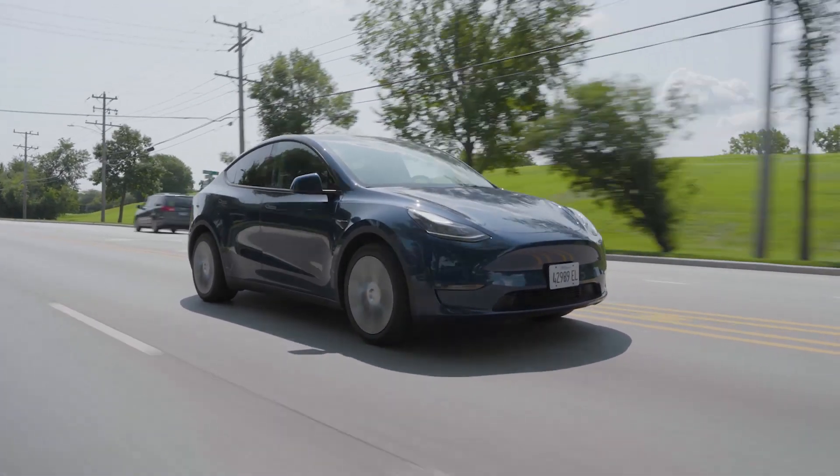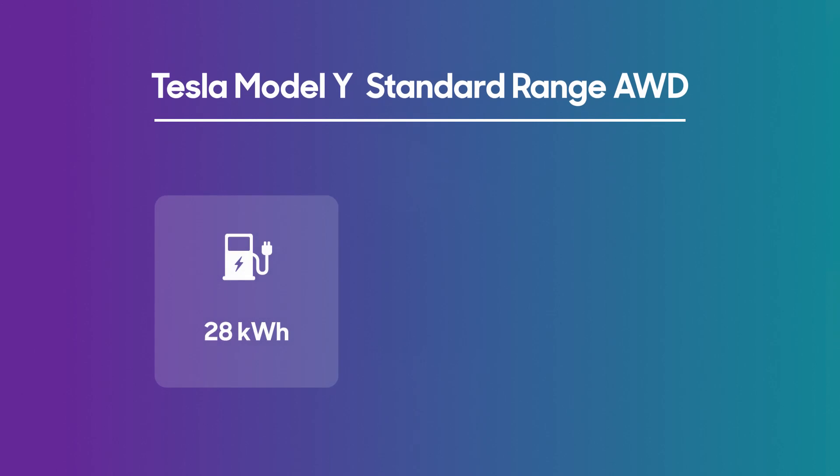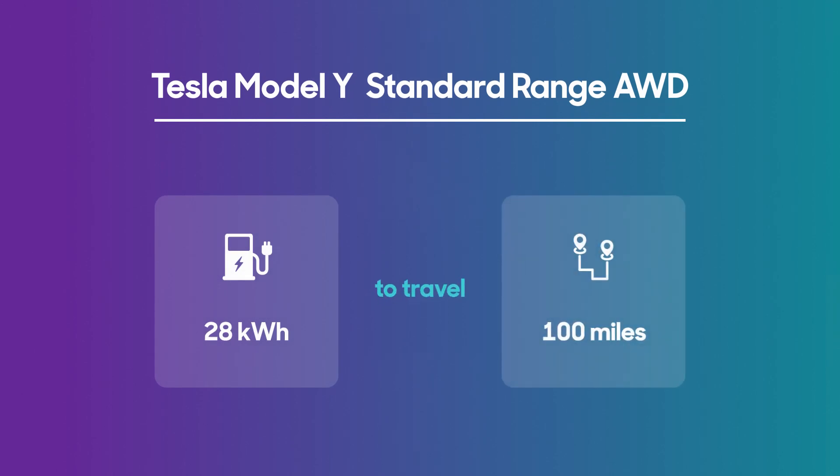But this varies depending on region and even time of day. So let's put it all together with an example — here comes the math. With the known cost of electricity, we can figure out how much it costs to charge a popular EV like the Tesla Model Y standard range all-wheel drive. The EPA rates this model as using 28 kilowatt hours to travel 100 miles. In this estimate, the EPA includes vehicle consumption as well as charging losses — there's energy lost when taking power from the grid and transferring it to the battery, so you're paying for more energy than simply what the car is using.